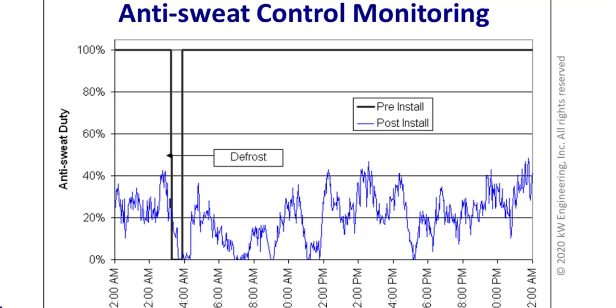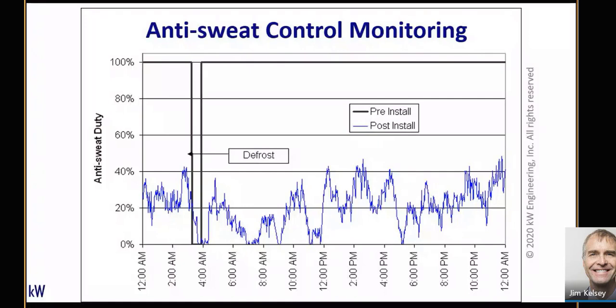Here's data from a retrofit we did in the Salt Lake City area. The black line running across the top is the prior anti-sweat heater control — those heaters were turned off during the defrost cycle. The blue line is the post-installation anti-sweat heater duty, showing something like 70% savings in anti-sweat heat. You also have less heat being dumped into the frozen food cases, so there's a one-two punch of energy savings: reduction in anti-sweat heater runtime itself, plus additional reduction in refrigeration system load.